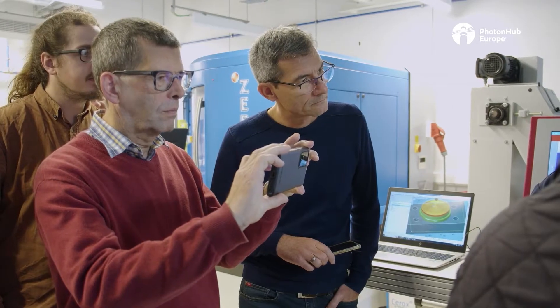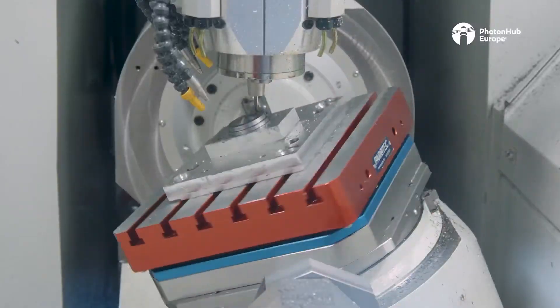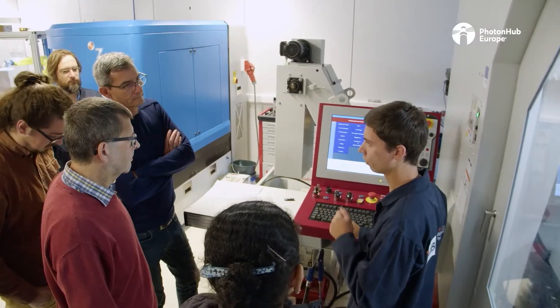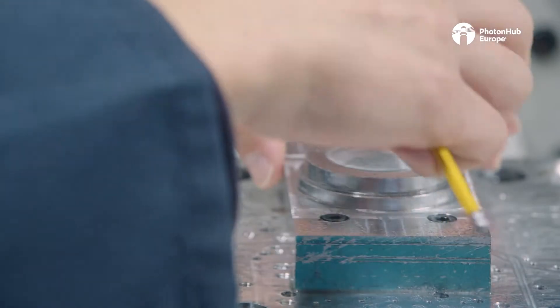I am an optical designer at LAMBDAX, and I think that for a designer it's very interesting to see the manufacturing process in action, to see the machine running. As a designer, I know the design techniques, but I really like to meet and hear other designers talk about their design techniques and to see their work.